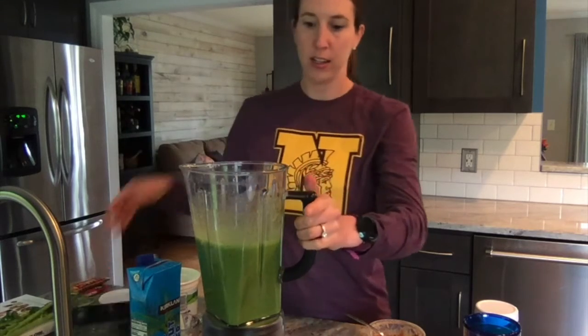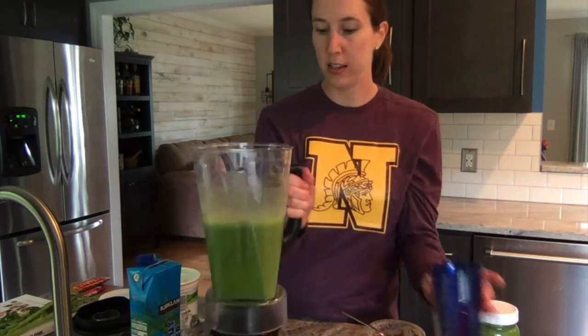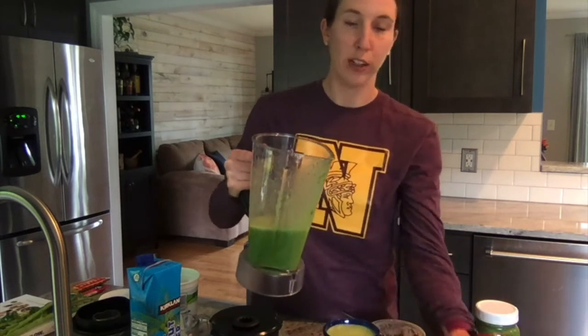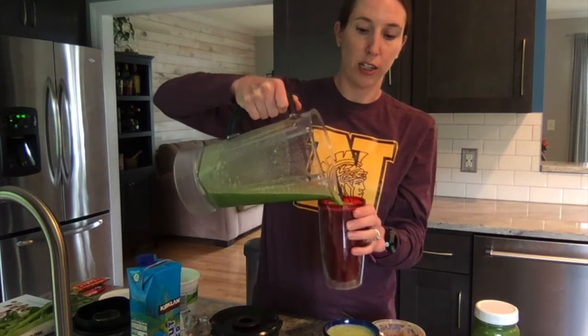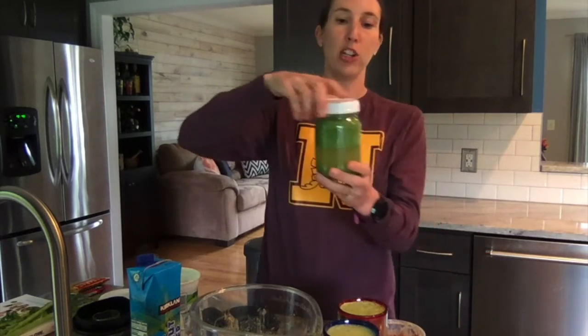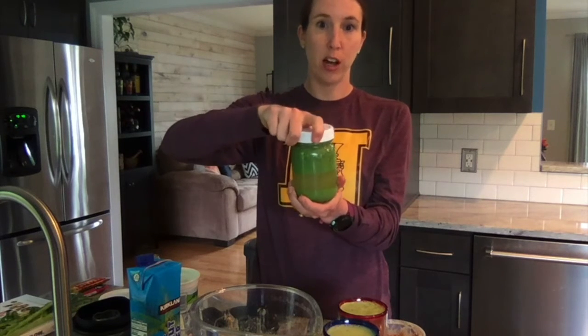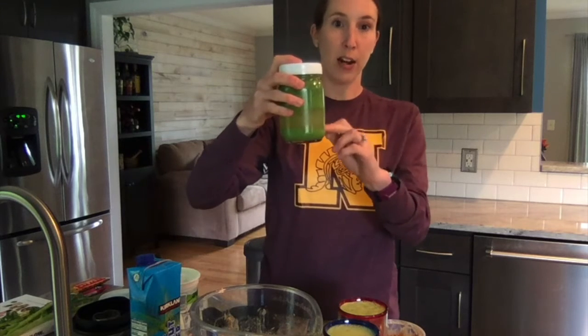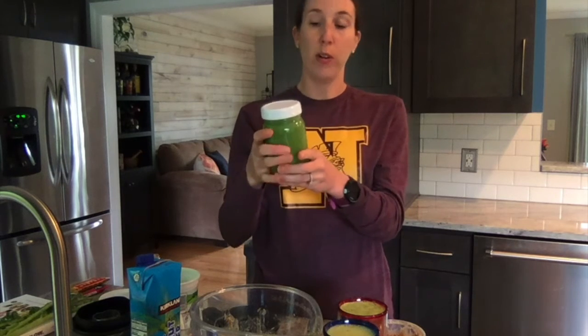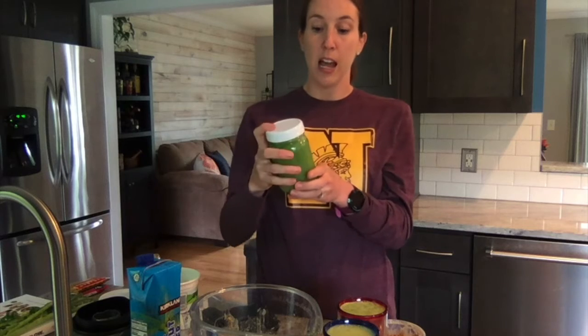Once you've got that all mixed up, just divide it into two cups and you've got a delicious and nutritious snack to drink. This recipe makes two servings, so you can share it with a family member or just make half the recipe if you want one smoothie at a time. I like to save the second smoothie in a mason jar with a plastic lid that screws on tightly. It will settle where you can see the ingredients separating, but you can just shake it up and you're good to go. This is a good way to take it in your backpack or lunch box to drink between school and track practice.